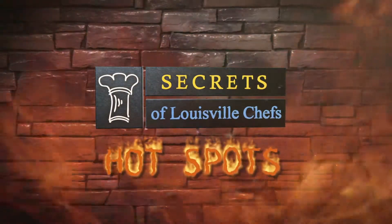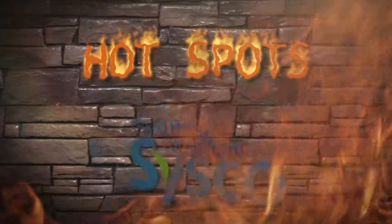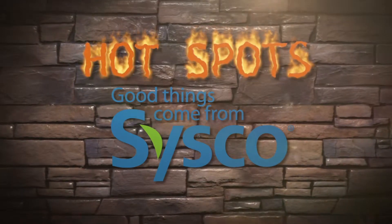Secrets of Louisville Chef's Hotspots is brought to you by Cisco Louisville. Good things come from Cisco.